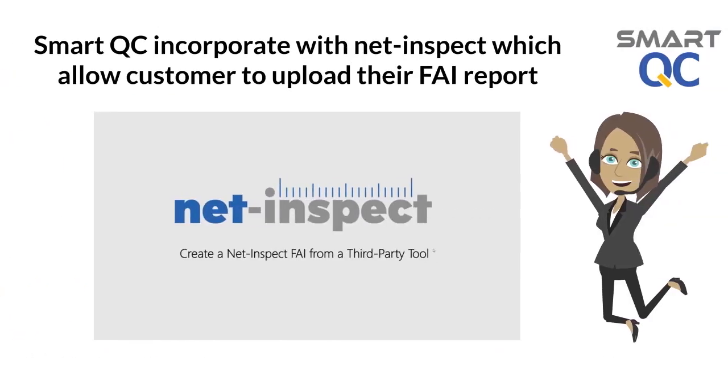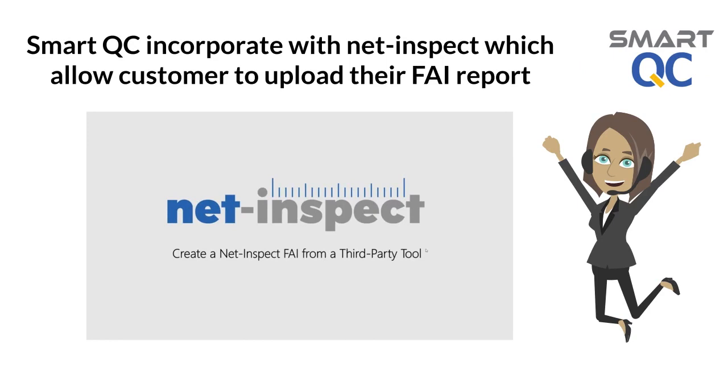Furthermore, Smart QC is integrated with the NetInspect platform, which allows customers to upload first article inspection reports without going through a tedious process.